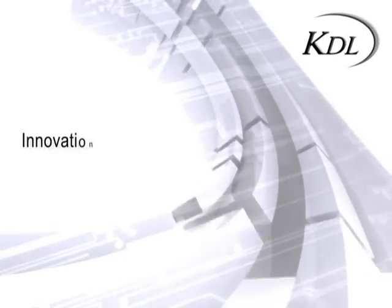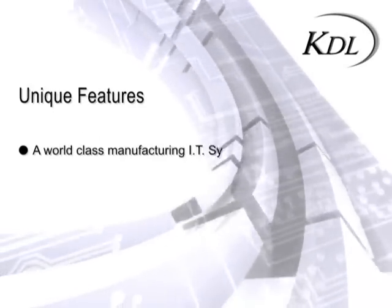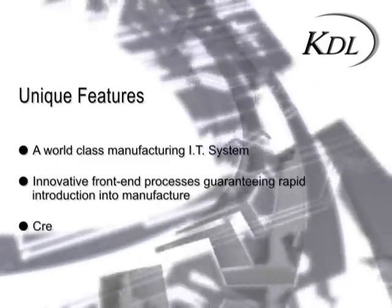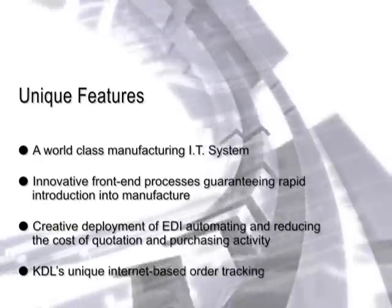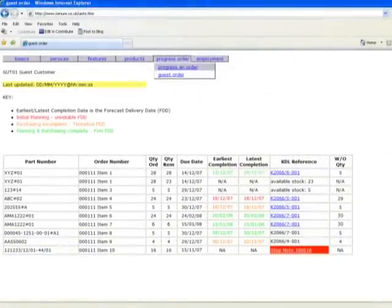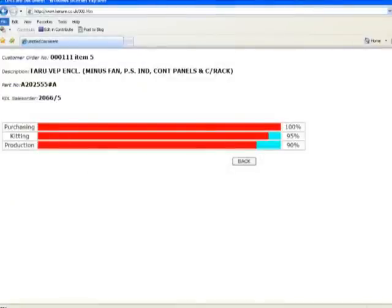Innovation. KDL has several outstanding and unique features: a world-class manufacturing IT system, innovative front-end processes guaranteeing rapid job introduction into manufacture, creative deployment of EDI automating and reducing the cost of quotation and purchasing activity. KDL's unique internet-based customer order tracking system allows customers visibility of their orders, thus reducing the need for meetings and phone calls.